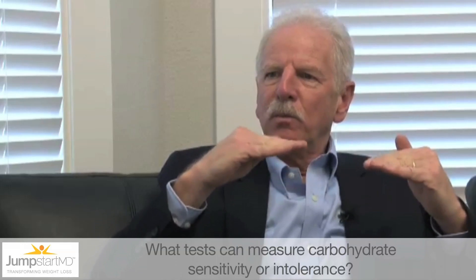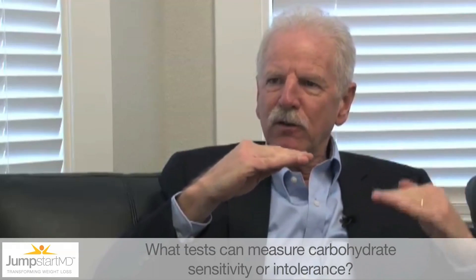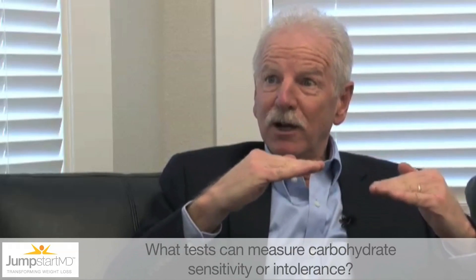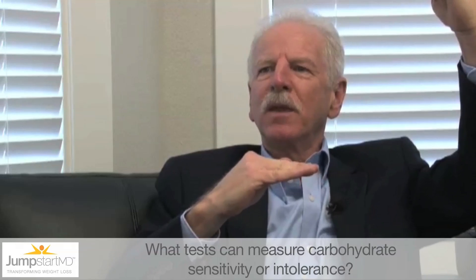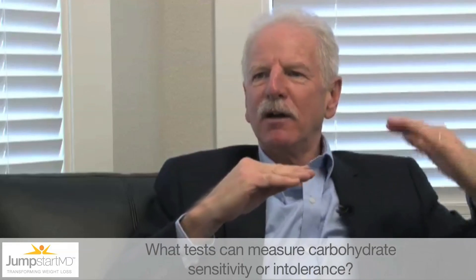If you are insulin sensitive and you want to hold your blood sugar here, then if you're sensitive, you keep your insulin down here. But if you're insulin resistant, you might still have the same blood sugar value, but it takes an insulin up here to keep it down there, to hammer it down there. This person's insulin resistant, and that person will be, by analogy, carbohydrate intolerant.